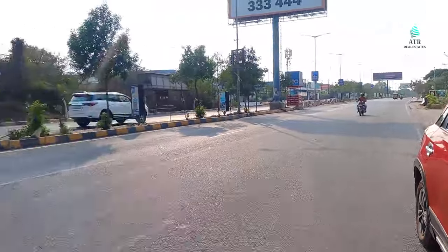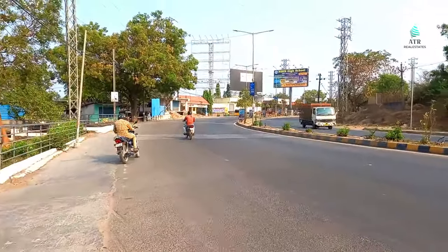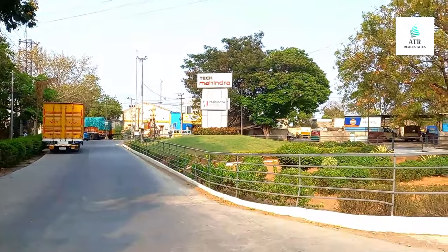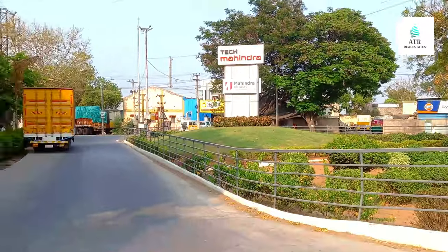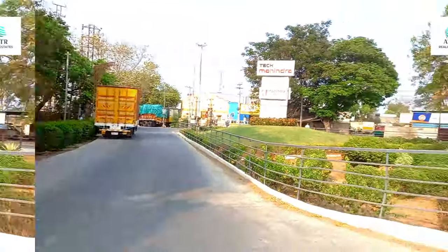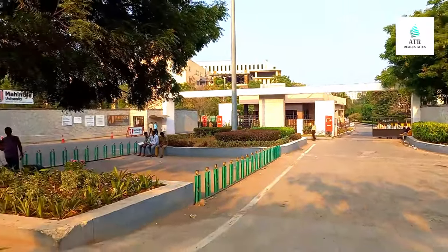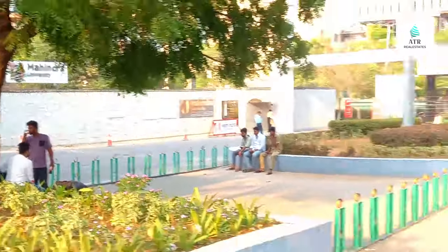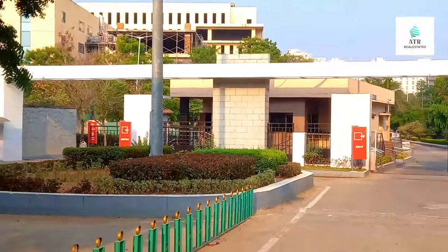Hello friends, welcome to our channel. Here is the main road, and here is Tech Mahindra. There are a lot of software companies here. The door of Tech Mahindra is just 300 meters away, and the main road is just 500 meters from the project. Let's start.